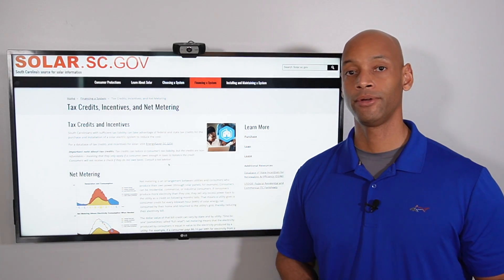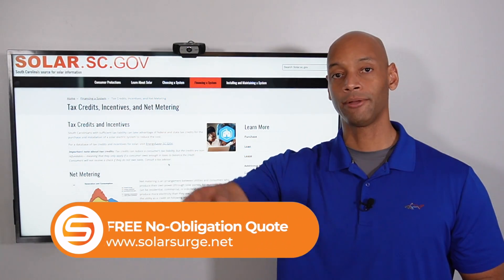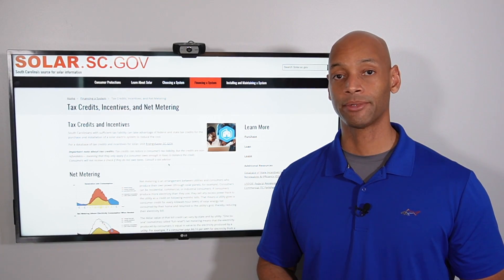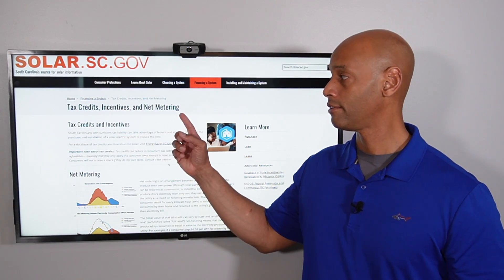If you're in the process of looking at options for your home and need some help, feel free to reach out to us using the link below to schedule a virtual appointment with one of our system designers or experts here. We can walk you through the process of properly sizing the system and getting set up for net metering.